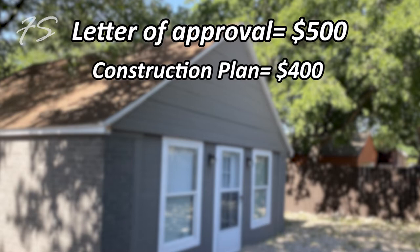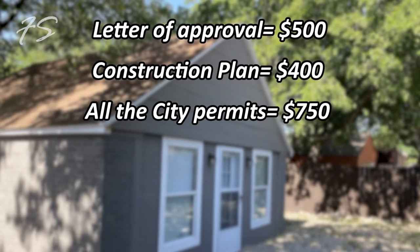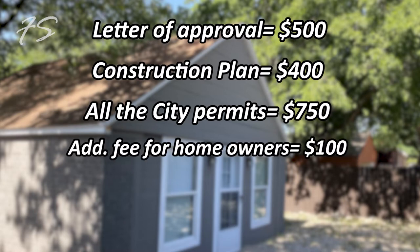In Texas, if you are the homeowner and the house is under your name, you can act as the general contractor. You can hire all the subcontractors yourself and pull all the permits directly with the city. I spent about $750 pulling all the permits, and there was an additional $100 fee to formally become a GC as a homeowner — very simple, no schooling required.